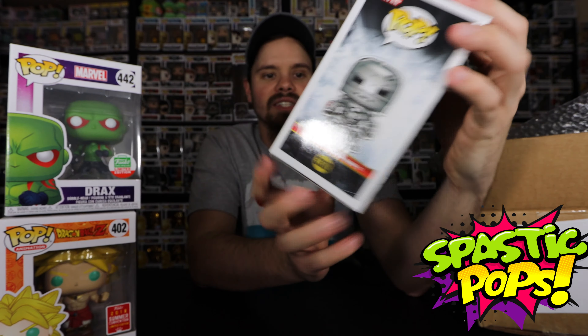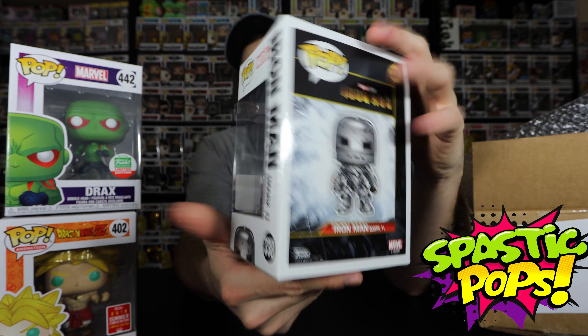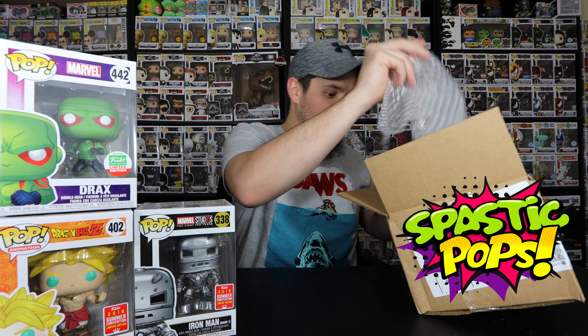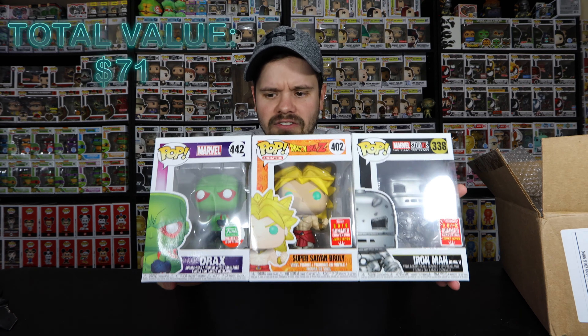There it is on the back — that is a very awesome cover art on the back here. A lot of pops have series info, but here we have the Iron Man. As I show these pulls, I normally do the values at the bottom, which a lot of people question — they don't like doing values — but I do it just to see what I get out of the box and to advertise for the company. The link will be down in the description for the shoutouts as well as Spastic Pops, if you want to buy something from them. They have a lot of mystery box drops as well as pops they sell individually. That's pretty much everything in the box — three pops: two convention exclusives and one Funko Shop exclusive.